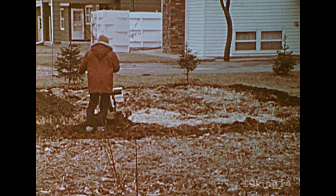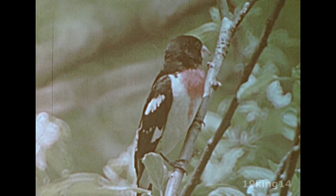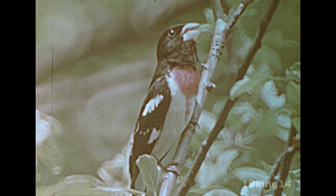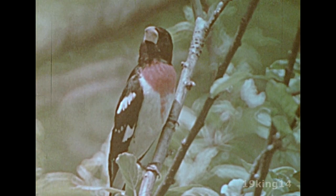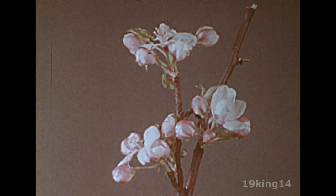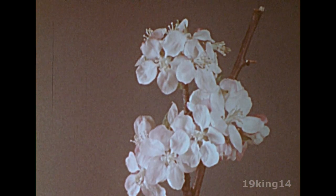More birds arrive from the south. They look for nesting sites among the trees. Food is now more plentiful. Soon the apple trees blossom. These flowers are the beginning of the delicious apples that will be harvested in the fall.